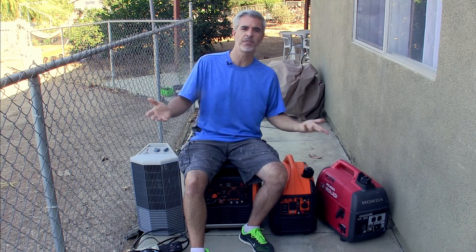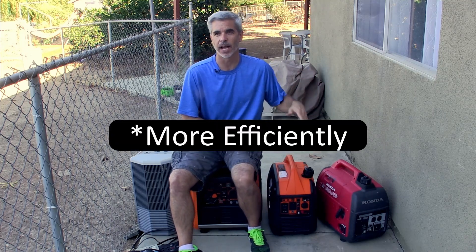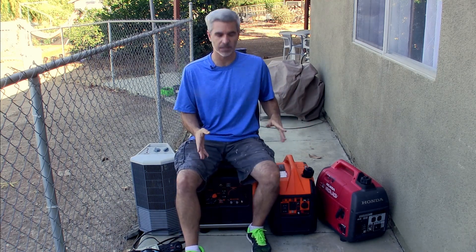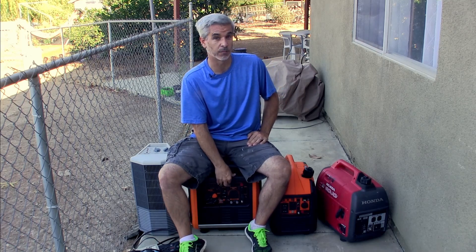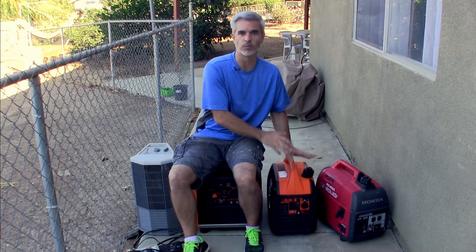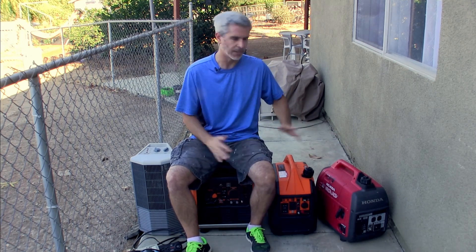My hypothesis was that the smaller engine should run better at low power ratings because it's a smaller engine, but when we get to higher power ratings the bigger generator in econ mode should be able to outperform efficiency-wise a small motor running full blast — because both of these running at 1,500 watts are getting pretty close to their maximum value. That's what we're going to see with this data.